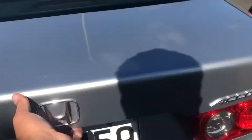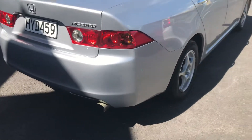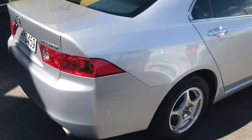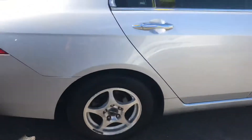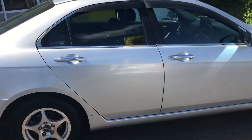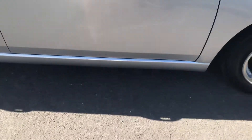It's got a decent sized boot space — you can fit a bit of stuff in there. On this side there's a little minor dent. It's got alloy wheels on it. Coming down this side there's a mark on the bumper on the sill.